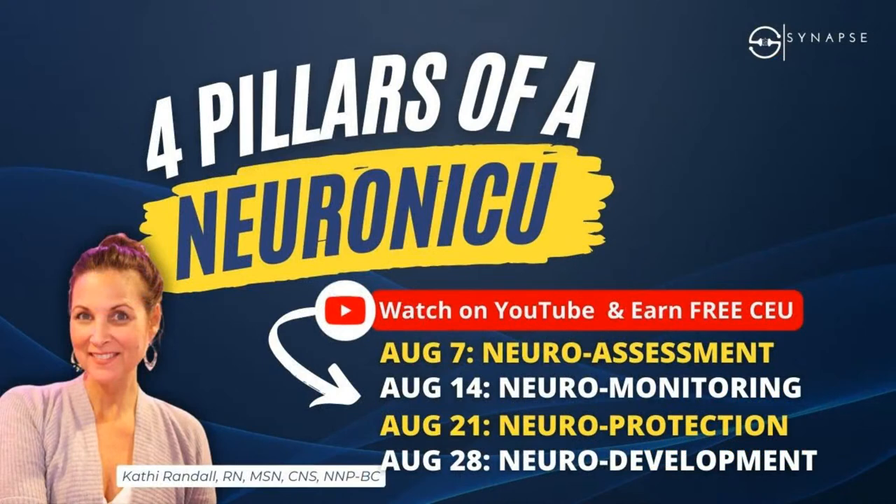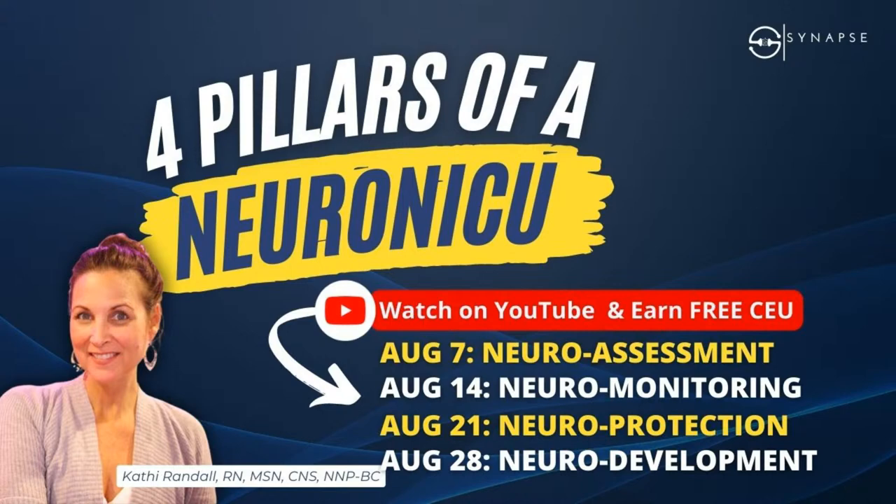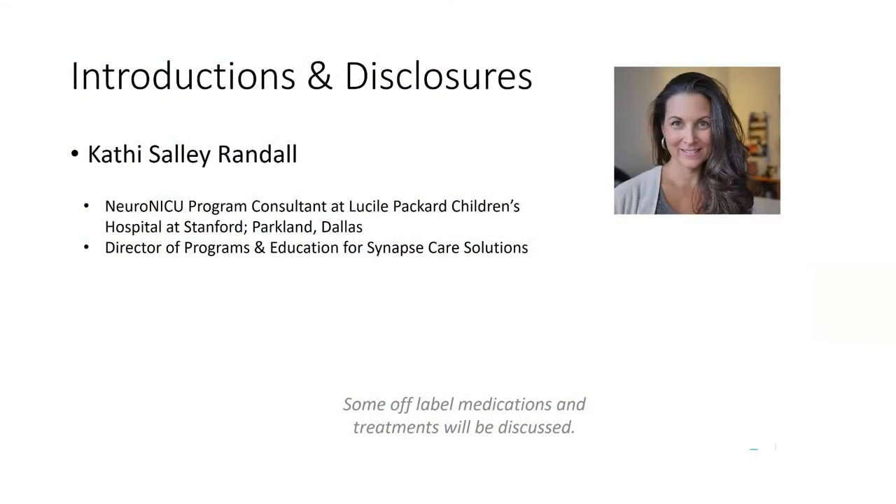Thank you all for joining again. For those of you who didn't catch the last session or had to jump off, I'm going to share a couple of recaps from last week to reorient us for where we're headed today. My name is Kathy Randolph. I do a lot of international consulting and working in different NICUs. I like to say I'm a freelance clinical nurse specialist these days, doing consulting work at various hospitals that have a neuro NICU.